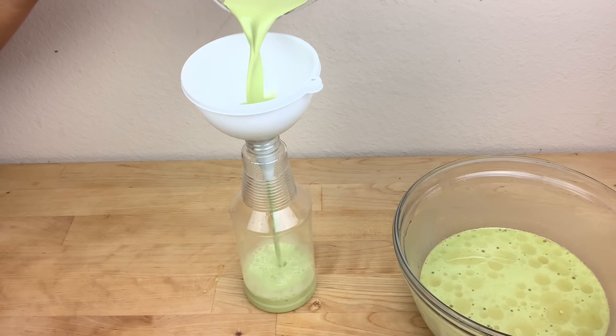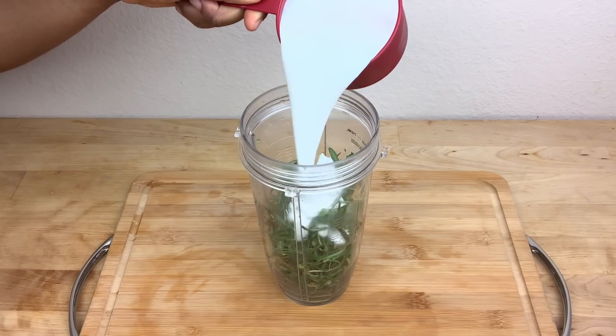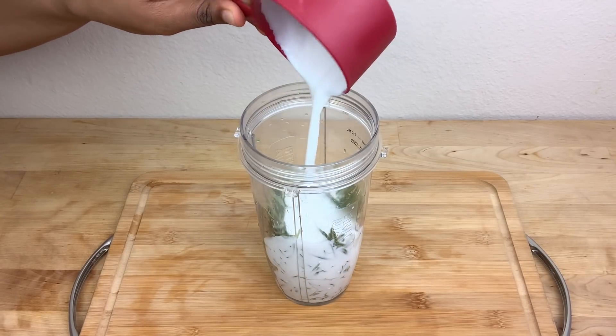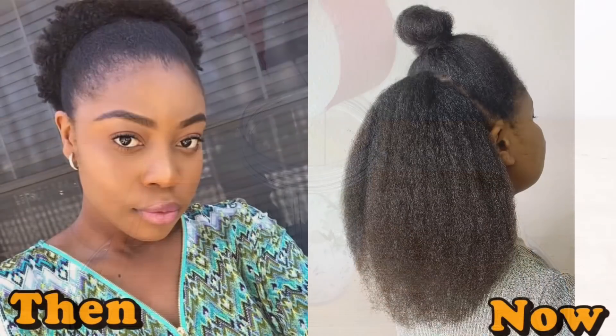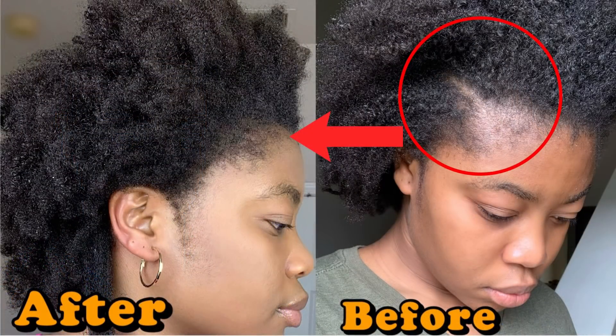Hey guys, welcome back to my channel. In today's video I'm going to be sharing with you guys an amazing hair growth treatment that you can use every week for faster hair growth. This is the picture of my hair before and after. If you enjoyed this video please make sure to give this video a thumbs up and don't forget to hit that subscribe button.